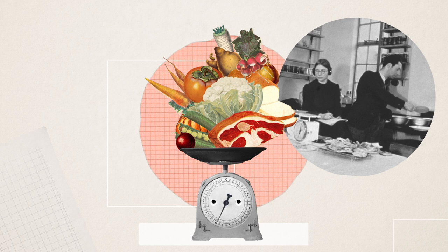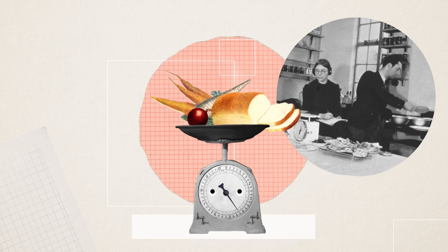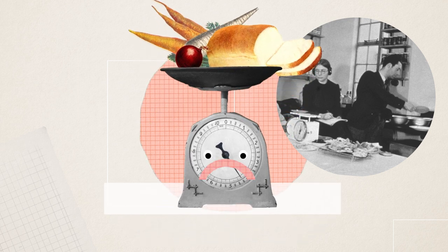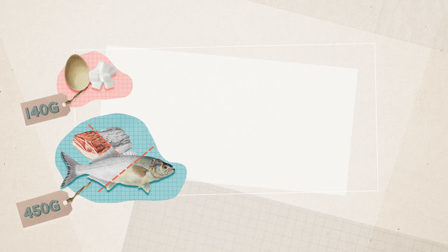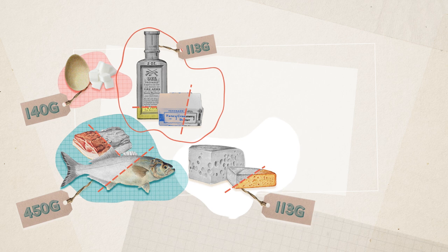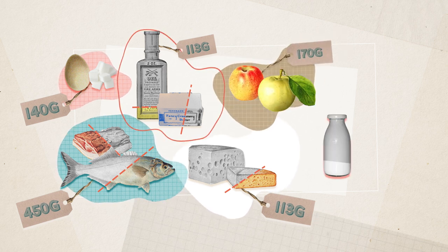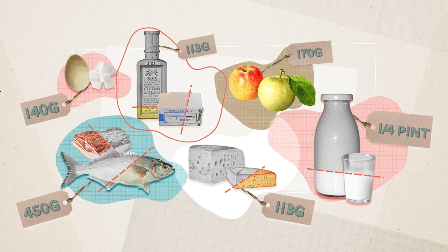Together they calculated the amount of food that would be available if Germany was able to cut off British ports, and then divided it into a weekly allowance. The rations were meagre to say the least. As well as that solitary egg and 140 grams of sugar a week, you could only have 450 grams of meat and fish combined, 113 grams of fats, the same with cheese, 170 grams of fruit — that's around two apples — and a quarter of a pint of milk a day.